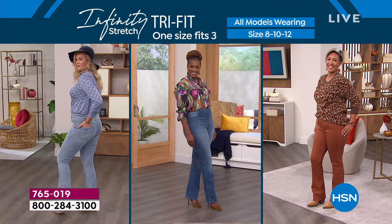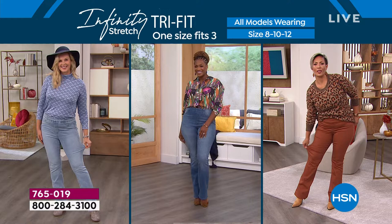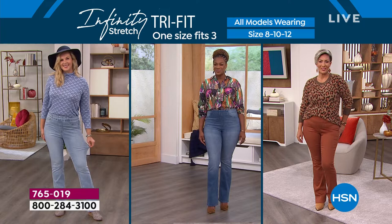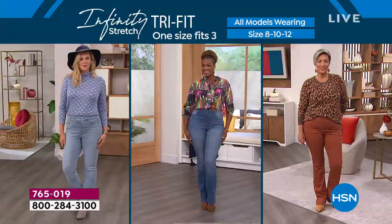Let me point out this video — these are models live in our studio right now, and they're all wearing the same size jean. Colette is an 8, Salam in the center is a 10, and Yaz is a 12. They are all wearing the same size jean, which is the 8-10-12. It doesn't matter how you're shaped, how your body contours, or how you want to rock your curves — we're all built differently.